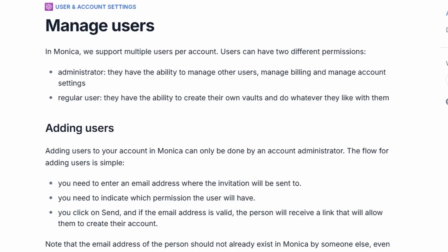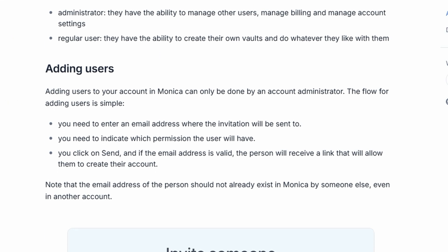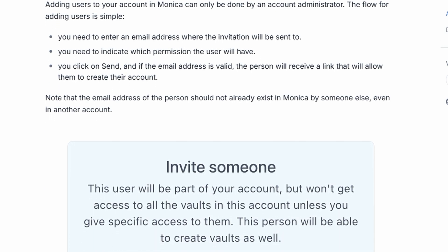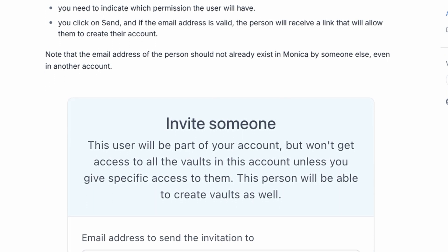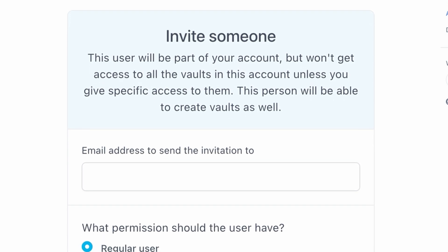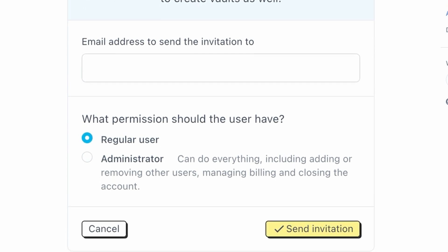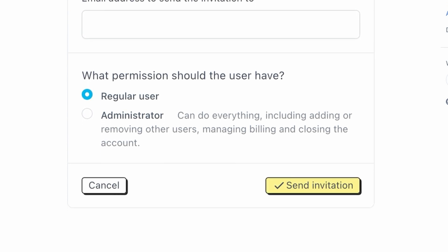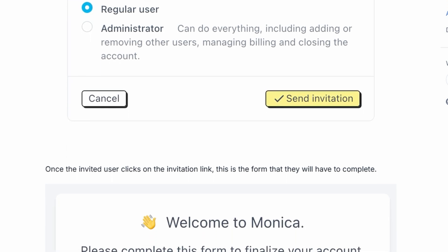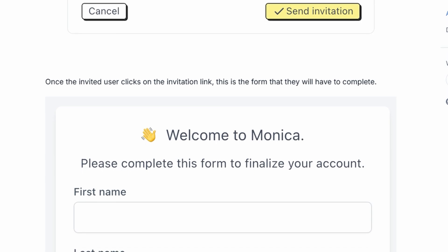For those of you working in teams, Monica also offers a set of collaboration tools. These allow multiple users to work on a single project — whether it's drafting content, designing a website, or analyzing data. You can seamlessly collaborate with others in real time, without the usual back and forth that can waste time in emails or messaging apps. This feature is perfect for teams who need to get things done quickly, without unnecessary delays.